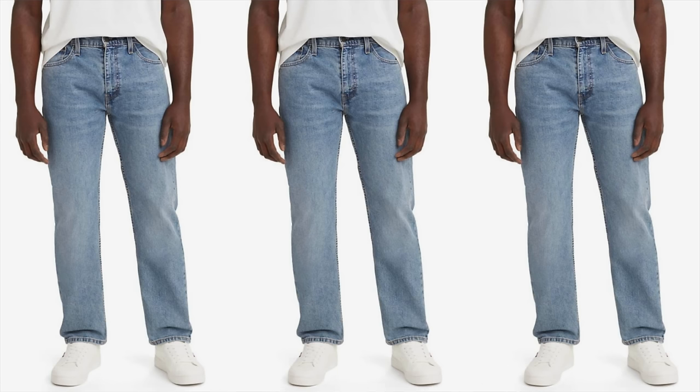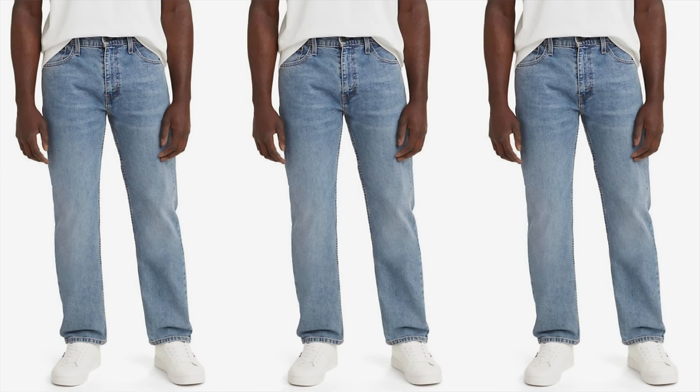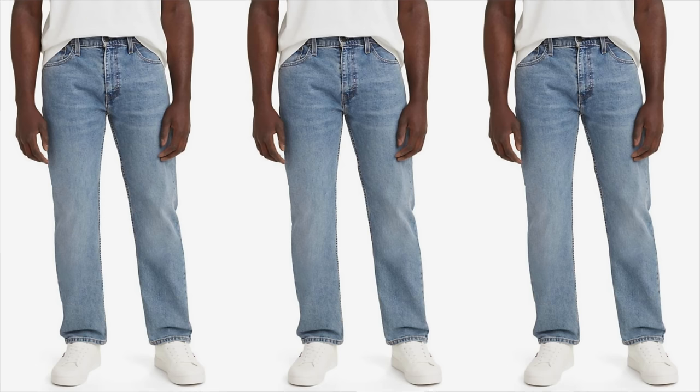Speaking of classic, it gets no more classic than my next recommendation — grab yourself a pair of Levi's 505 Regular Fit Jeans. This is a timeless wardrobe staple that easily combines style and comfort. Crafted from Levi's quality denim, these will last years. The regular fit provides a versatile silhouette, allowing ease of movement without sacrificing a tailored look. The five-pocket design adds practicality, with a button fly for a traditional aesthetic. Whether paired with a tee or an oxford button-down, they transition from casual to polished. I love the lighter wash for spring — only $50 to $60.